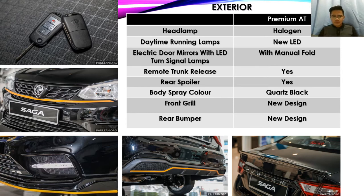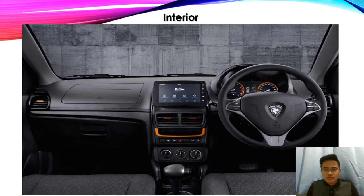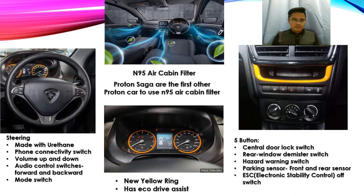The body color for the Proton Saga Anniversary Edition is Quartz Black. It also has a new front grille design similar to the Proton X70, as well as a new rear bumper design to give it a more sporty look. Moving to the interior, we can see yellow accents on the icon bezels below and the ring on the meter cluster.